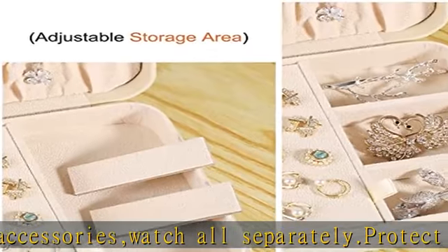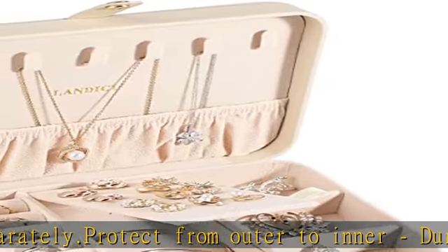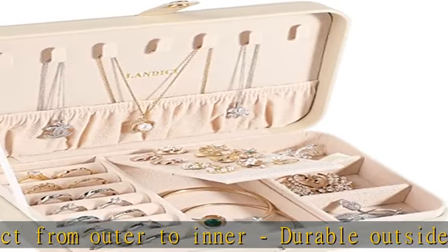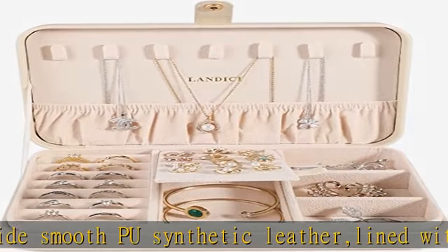Fits all of your jewels inside without taking up a lot of space on the dresser. Handy jewel case for travel — it's small enough to throw into a carry-on, and the hard exterior keeps your pieces protected. You can take all your favorite daily jewelry: necklaces, bracelets, earrings, and rings. It makes traveling so much fun.